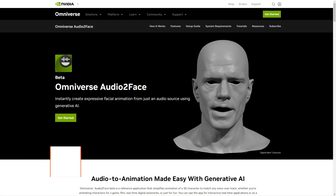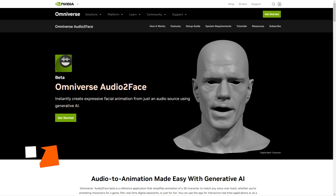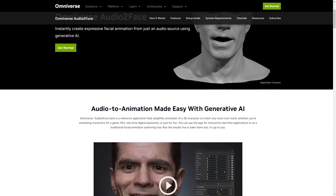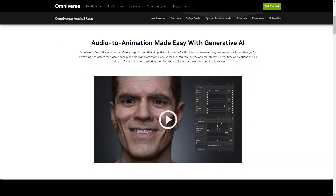Have you heard of the new AI-based application called Omniverse Audio2Face from Nvidia? It's a game-changer in 3D character animation, and I'm so excited to tell you about it! Audio2Face is an application that simplifies the animation process for 3D characters, making it easy to match any voiceover or backstory. Whether you're an animator for a game, movie, or just for fun, Audio2Face has got you covered.